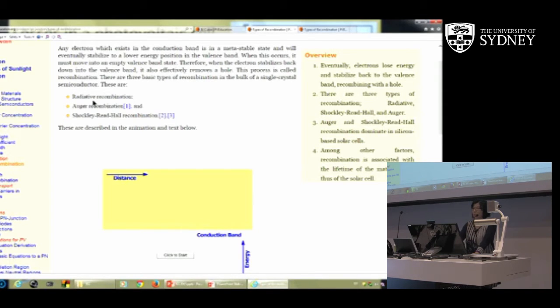The second type is Auger recombination, which is non-radiative. Light excites an electron to the conduction band, and it then gives its energy to another electron already in the conduction band, which goes to a higher energy level and then relaxes back without giving energy to a photon. It involves three particles - an electron, a hole, and another electron. You get this when a solar cell is highly doped and there are many carriers in the cell - so many holes and electrons around that they have more chance to recombine. It's like putting more students in a room - more potential conflicts.